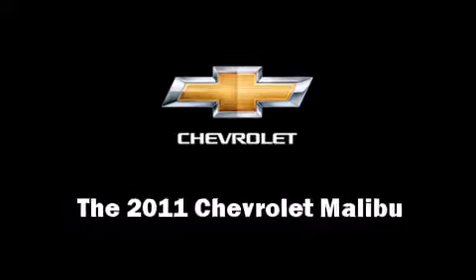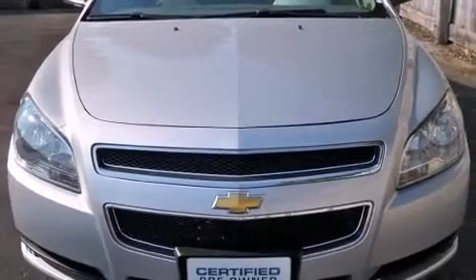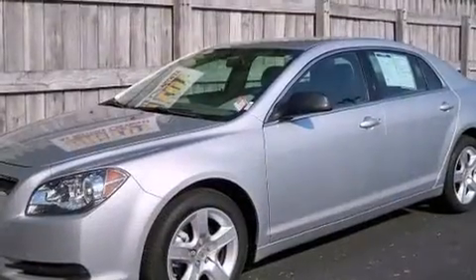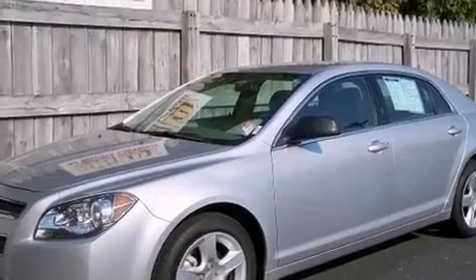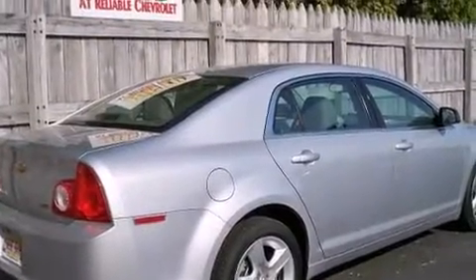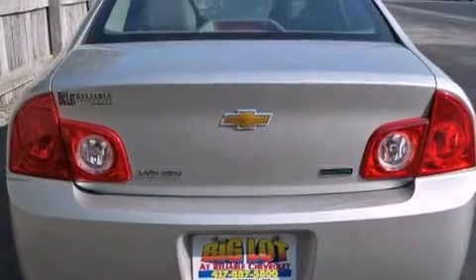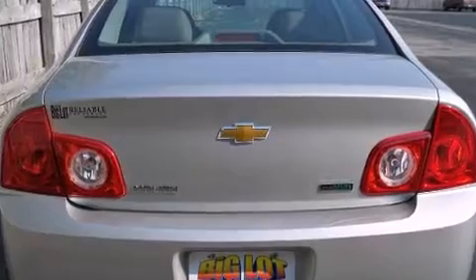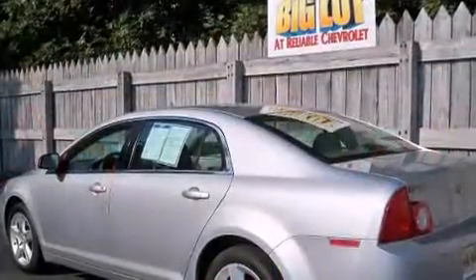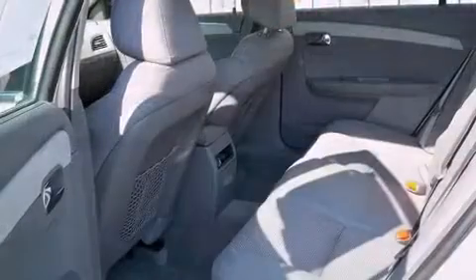Here's a great deal on a 2011 Chevrolet Malibu. This four-door, five-passenger sedan just recently passed the 30,000 mile mark. It features a front-wheel drive platform, an automatic transmission, and a 2.4 liter four-cylinder engine. Top features include power windows, speed sensitive wipers, a trip computer, remote keyless entry, and much more.